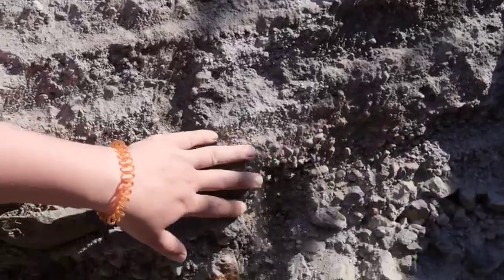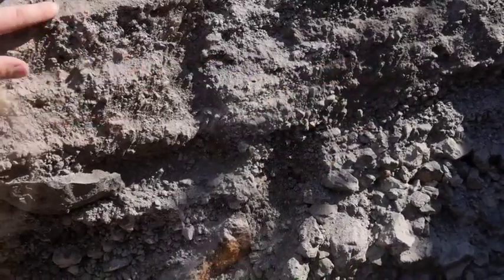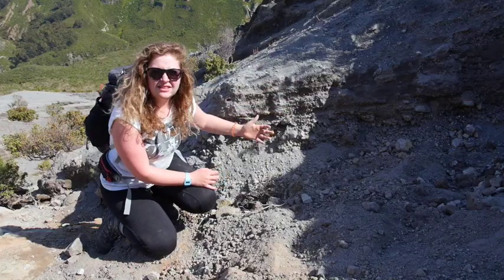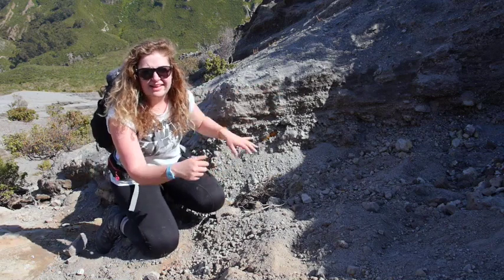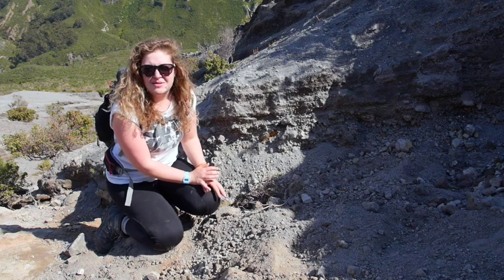We had a shovel and we were clearing out all the messy sediments to try and get a clear view of the cross-section, then collecting each individual layer and bagging them for later analysis in the labs when we get back to Plymouth.